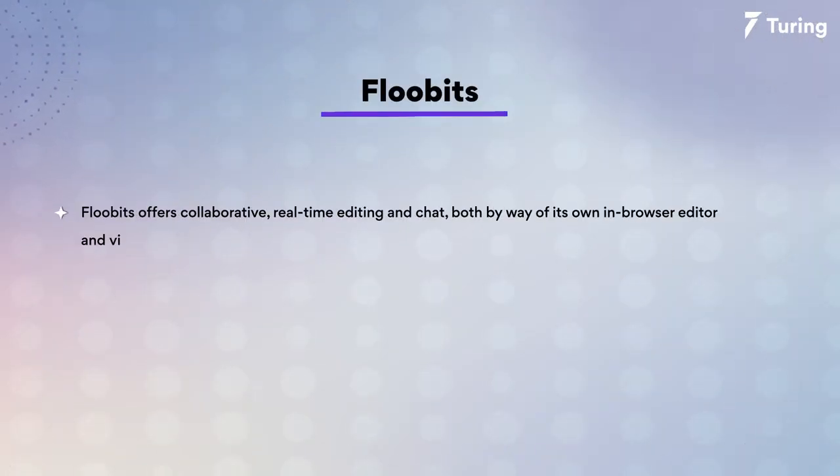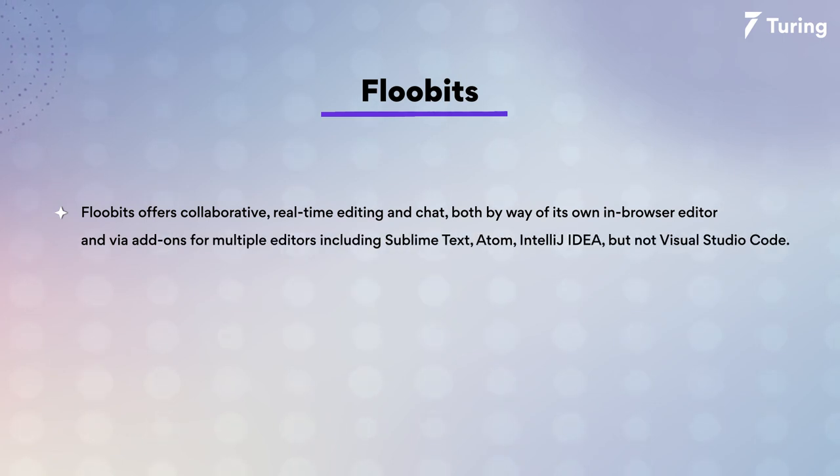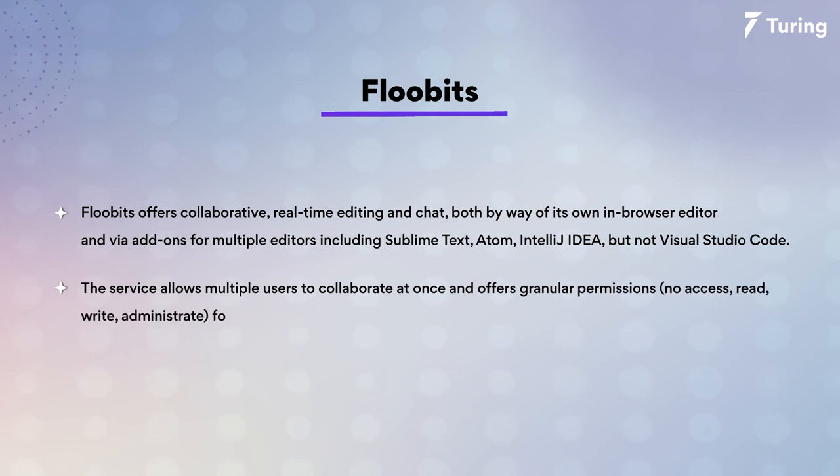Floobits offers collaborative real-time editing and chat, both via its own in-browser editor and via add-ons for multiple editors including Sublime Text, Atom, and IntelliJ, but not for Visual Studio Code. The service allows multiple users to collaborate with granular permissions such as no access, read, write, and admin for users.